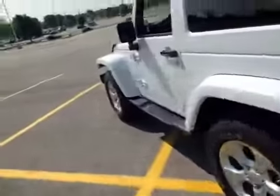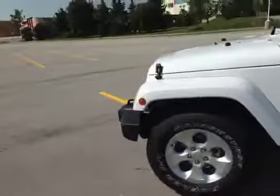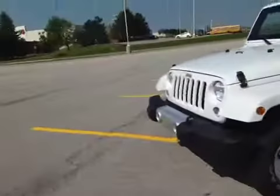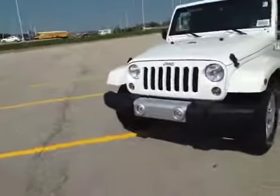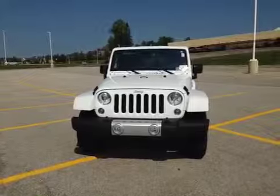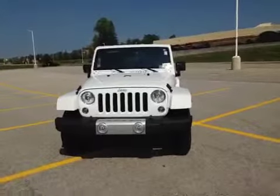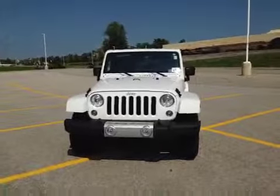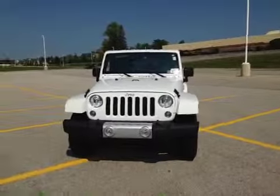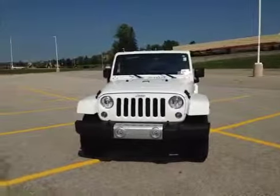Thank you so much for watching the video on this 2015 Jeep Wrangler Sahara finished in polar white here at MacIver Dodge Jeep Chrysler. If you have any questions about this vehicle, give us a call at 905-898-1900, or jump online to view this Jeep Wrangler or any other vehicle in our inventory at www.maciverdodgejeep.com. Thanks for watching and hopefully we'll see you soon.